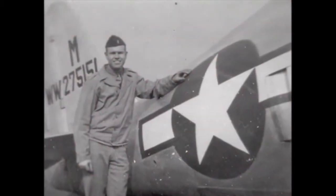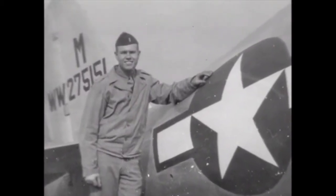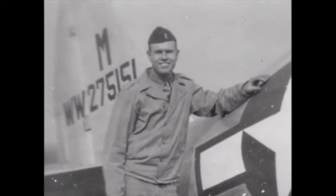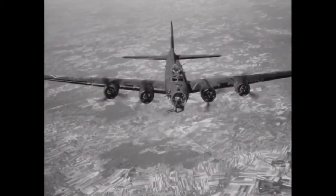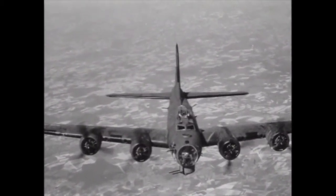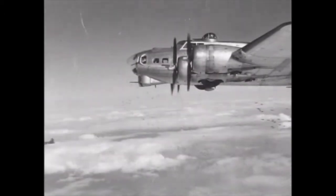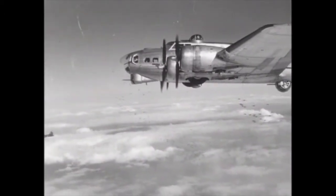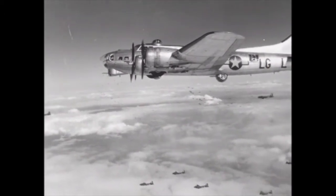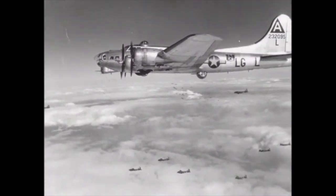I was a bombardier, and my job was to drop the bombs. I had 30 missions over Germany. We had to fly a certain heading throughout England to arrive at the coast at a certain time. When we arrived at the coast and crossed into Germany, we would be all in formation — something like 1,200 to 1,300 planes in the air at one time.